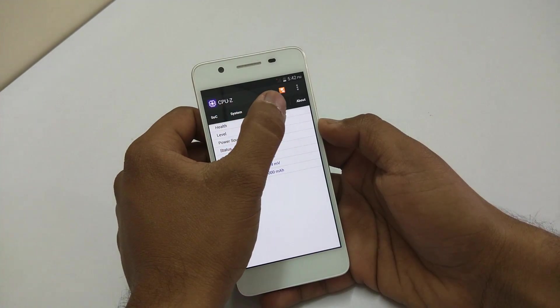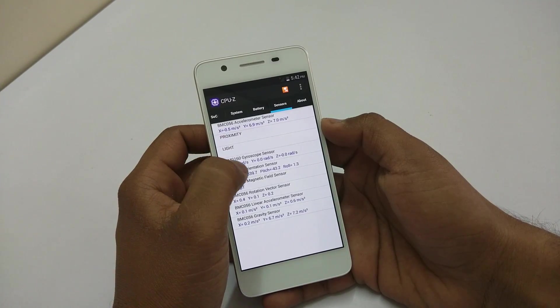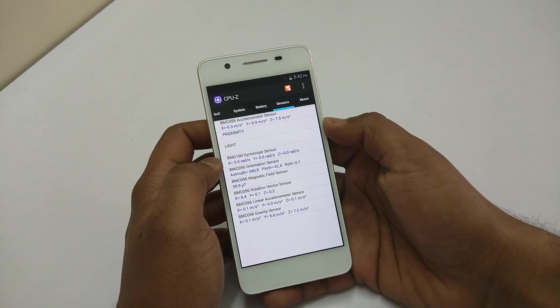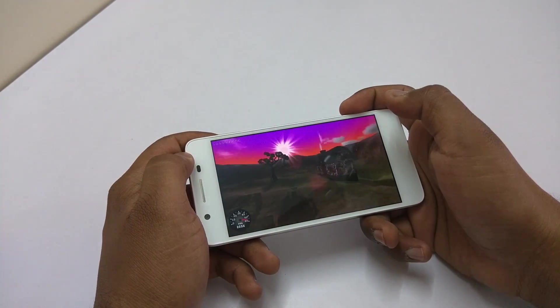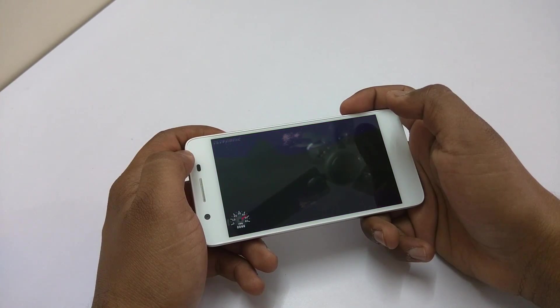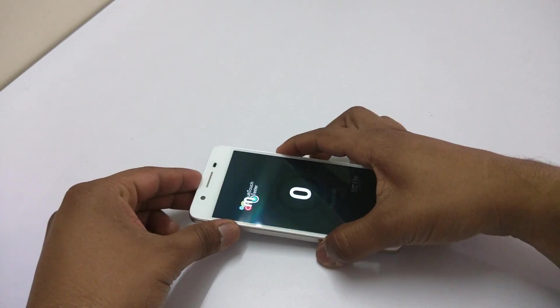We also have a lot of sensors on this device, so you can check out the names of the sensors in case you want to know. Now let's move ahead to the Nina Mark II application to check the FPS score. The score is 53.8 FPS, which is very decent for this price.